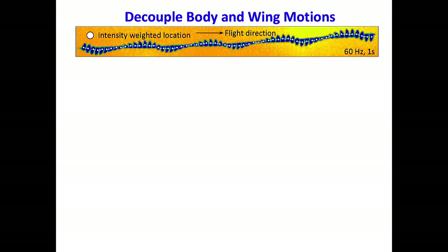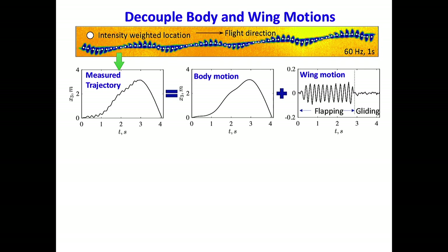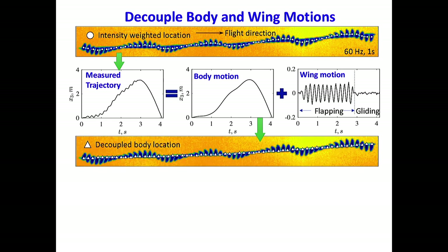Since we are able to measure the shape of the birds, I'm going to show you how we can measure both body and wing motion. Initially, we detect the center of the birds based on the center of the shape. That 2D location is coupled with both body and wing motion. If we use this 2D location to calculate the 3D trajectory, we find that the trajectory has a wave-like pattern with high-frequency wing motion. We can set a cutoff frequency — because the body motion has a relatively low frequency while the wing motion has a very high frequency — to get the body motion, and then subtract the body motion from the whole signal to get the wing motion. We can project the 3D location back to the camera to verify that this really captures the center of the body, and indeed it does.